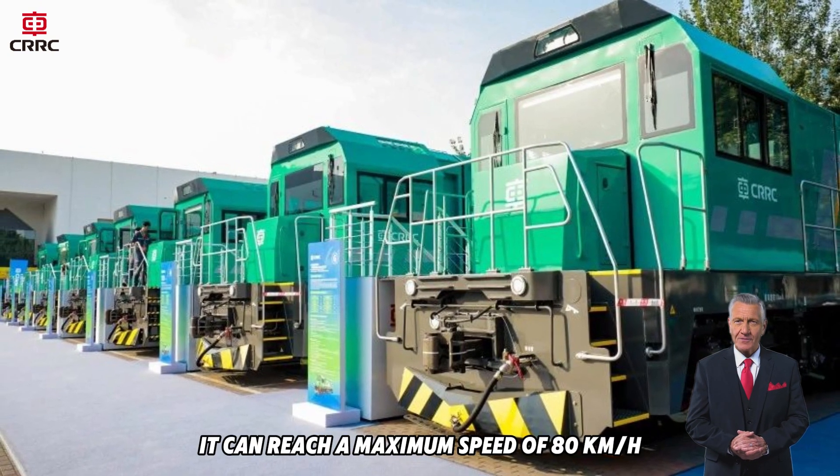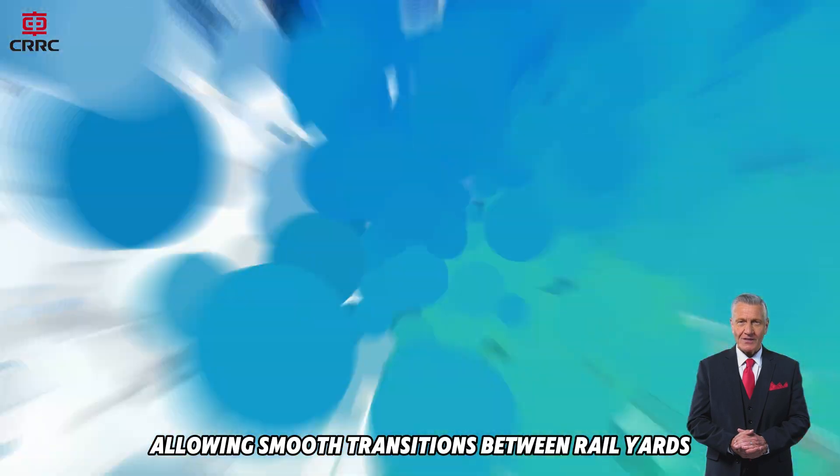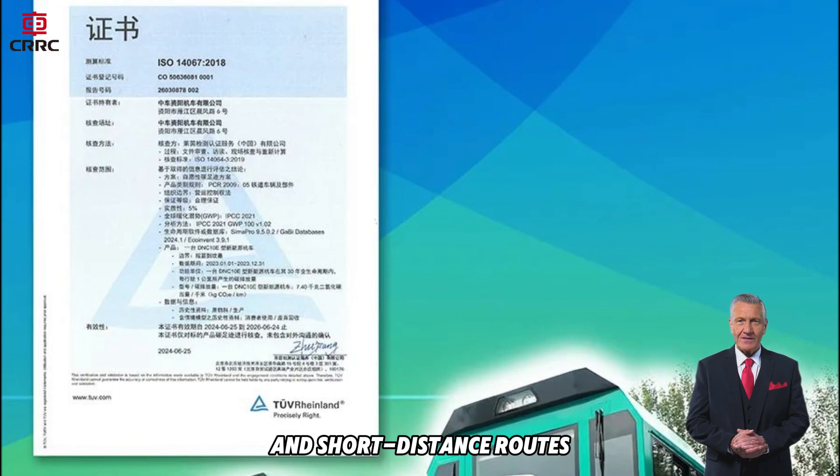When required, it can reach a maximum speed of 80 kilometers per hour, allowing smooth transitions between rail yards, terminals and short-distance routes.